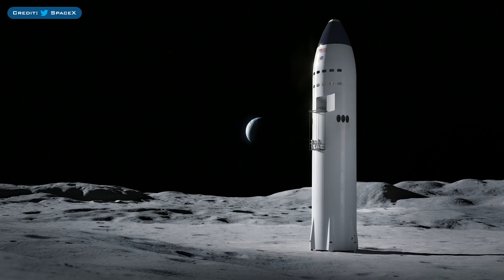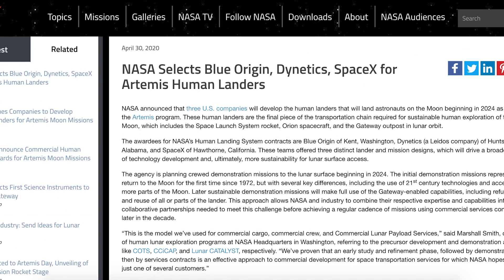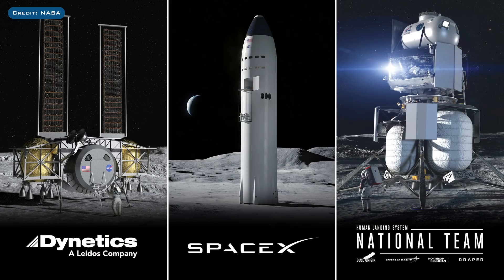Before we move onto the latest in Texas, here's the latest big news about Starship. SpaceX has been selected as one of three companies to develop a Lunar Lander solution for the Artemis program, reportedly winning $135 million for this. The three selected were Blue Origin, Dynetics, and SpaceX. Looking at the three lander renderings together, please keep in mind the scale of the humans to vehicles — Starship is absolutely massive compared to the others. Also note the absence of fins, because this Starship isn't designed to return to Earth, but to travel to and from the lunar surface and orbit.